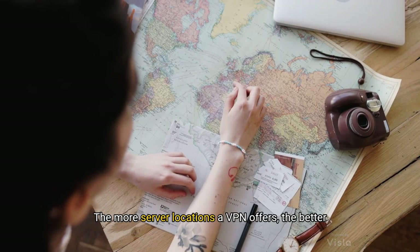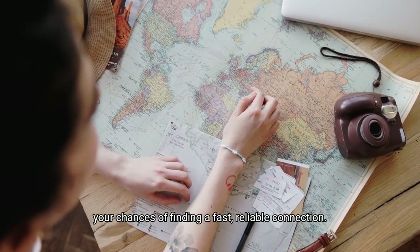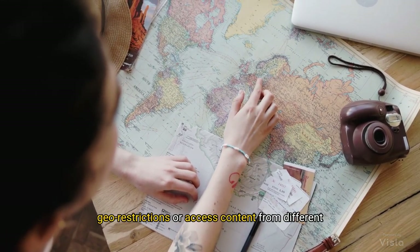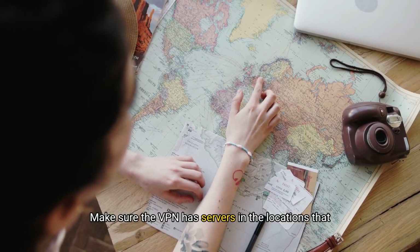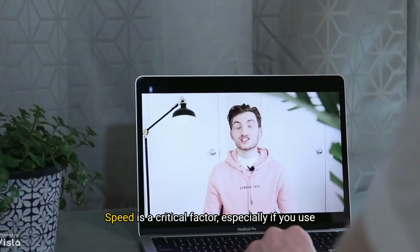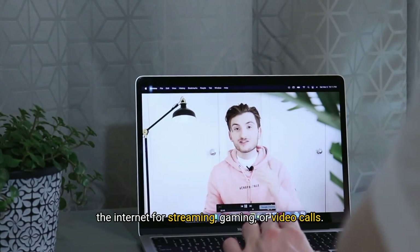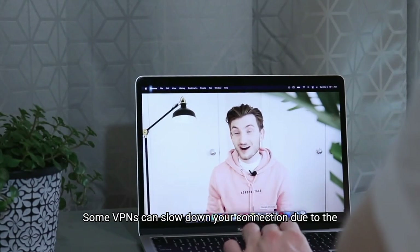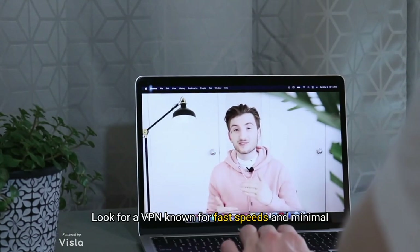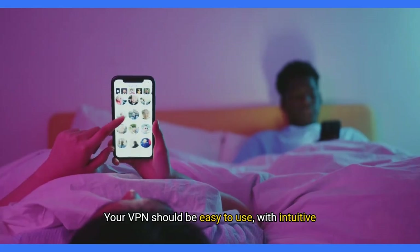The more server locations a VPN offers, the better your chances of finding a fast, reliable connection. This is especially important if you need to bypass geo-restrictions or access content from different regions. Make sure the VPN has servers in the locations that matter most to you. Speed is a critical factor, especially if you use the internet for streaming, gaming or video calls. Some VPNs can slow down your connection due to the encryption process, so look for a VPN known for fast speeds and minimal lag.